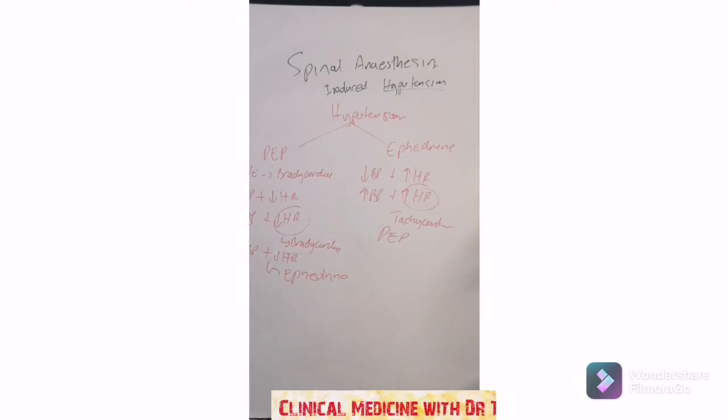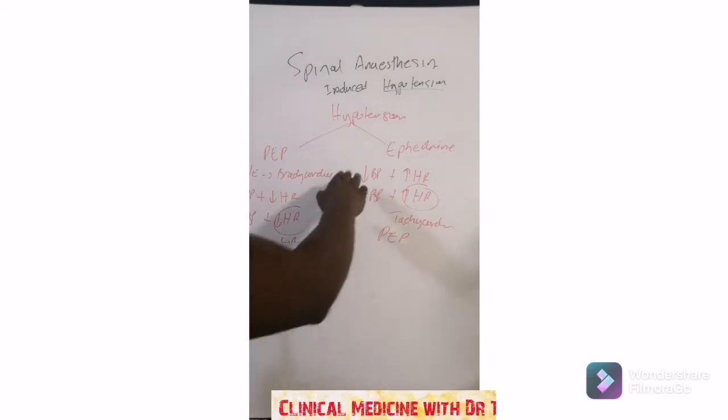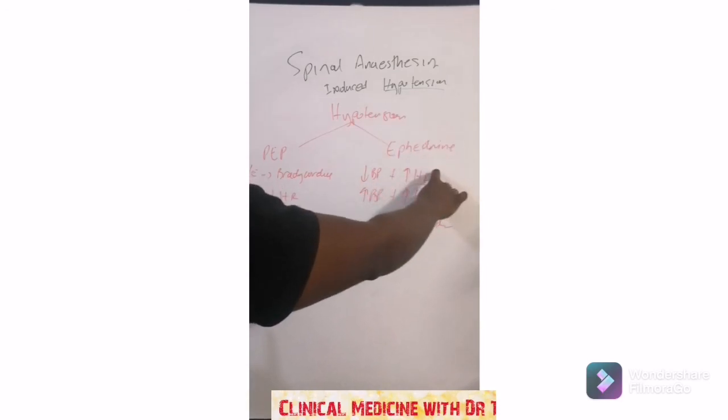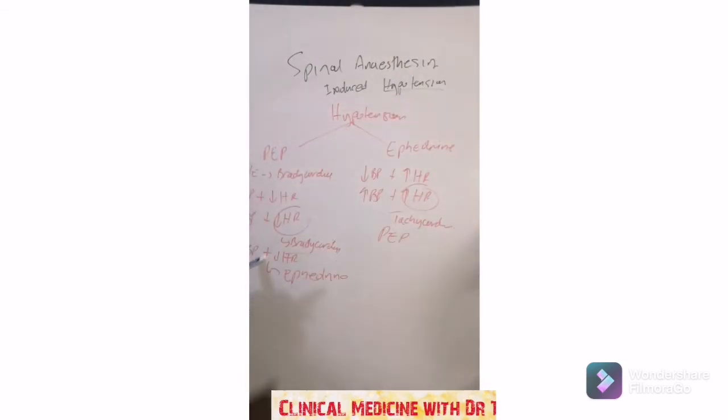When you've got hypotension, look at what the heart rate is doing before you decide which drug to give. If you've got hypotension with a decreased heart rate, don't give phenylephrine — give ephedrine, because phenylephrine on top of an existing bradycardia will worsen it. The opposite applies: if you've got hypotension with a high heart rate — a tachycardia — give phenylephrine, because the bradycardia side effect of phenylephrine will drop that heart rate back down.